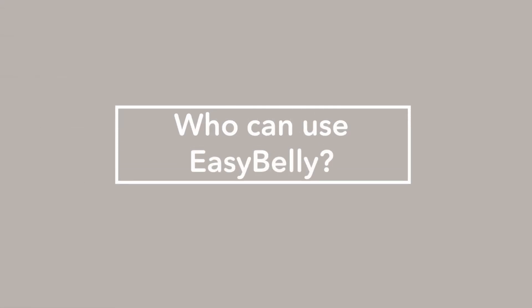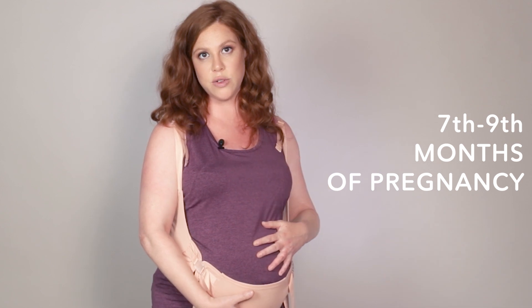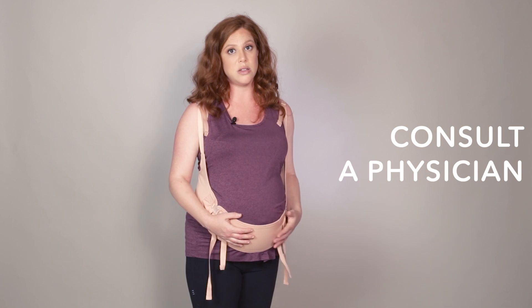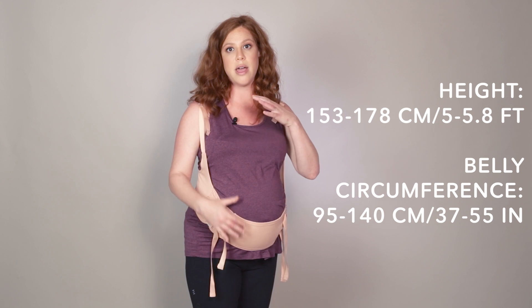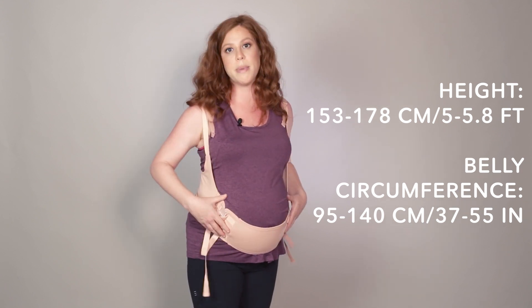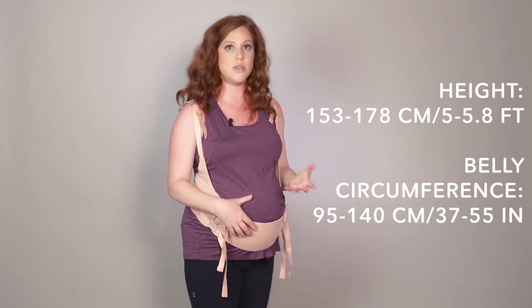Who can use the Easy Belly? It's suitable for women that have a belly that is prominent enough to be cradled and lifted from the bottom, usually between the seventh and ninth month of pregnancy — the third trimester. It's not suitable for smaller bellies, which is usually up until the seventh month, or the first and second trimester. In case of doubt, consult a physician. For suitable body dimensions, height should be between 153 to 178 centimeters (5 to 5'10") and belly circumference between 95 to 140 centimeters (37 to 55 inches).